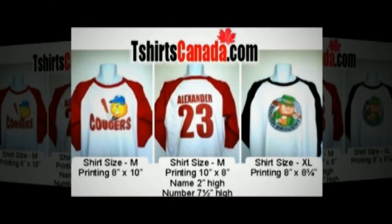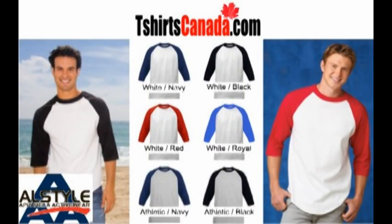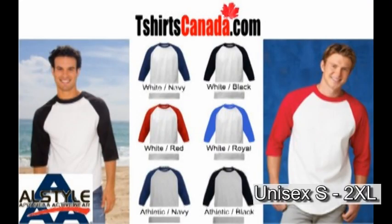To give you a quick idea of what is available, the AllStyle baseball shirts are available in white bodies with red, navy, royal, or black three-quarter sleeves, and in athletic gray bodies with either black or navy sleeves.